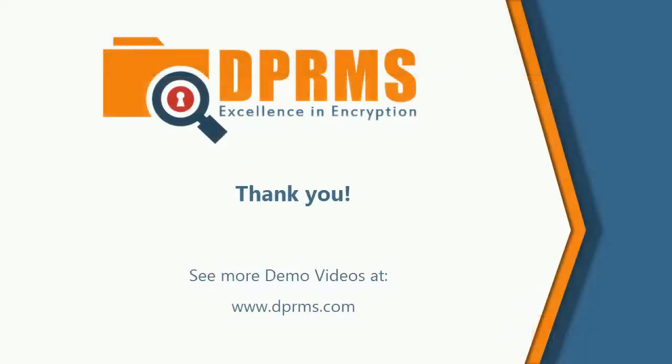Thank you very much for being with us on another demo. This was our last demo in the DLP series and it has been a great pleasure to have you with us. We hope that by now you are fully informed on how DLP and IRM can enhance your current IT security. If you have questions or wish to talk to us, do not hesitate to do so — we will be happy to answer. Please visit our website dprms.com for more information.